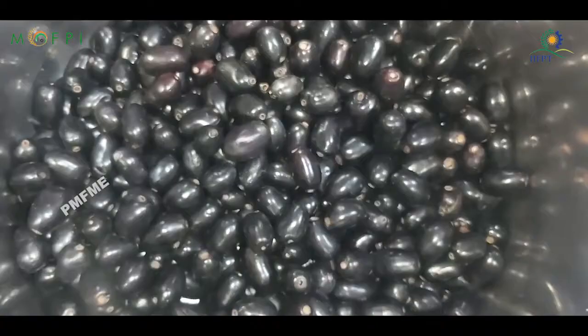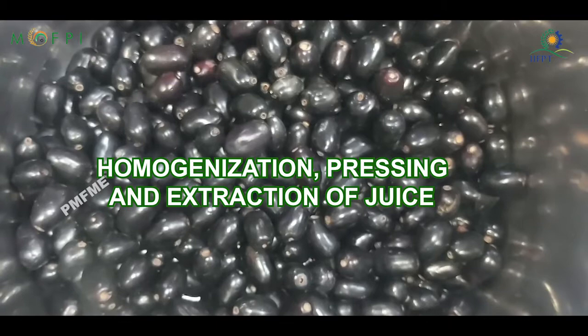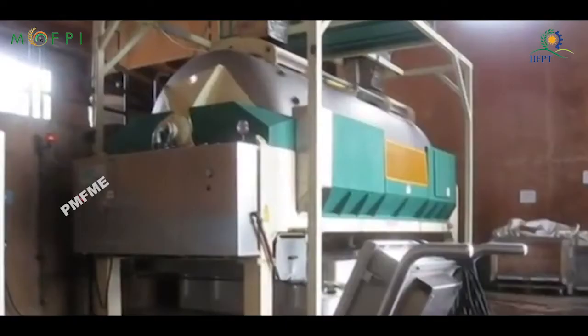Homogenization, Pressing, and Extraction of Juice: The pulp is then homogenized in a blender to obtain fine pulp and the juice is extracted. Different semi and fully automatic machines are available in the market to perform this task.